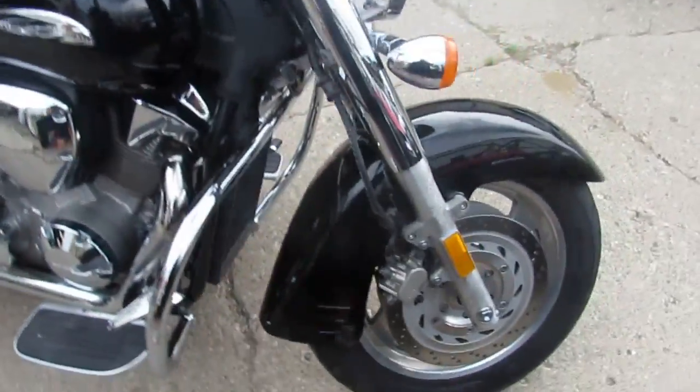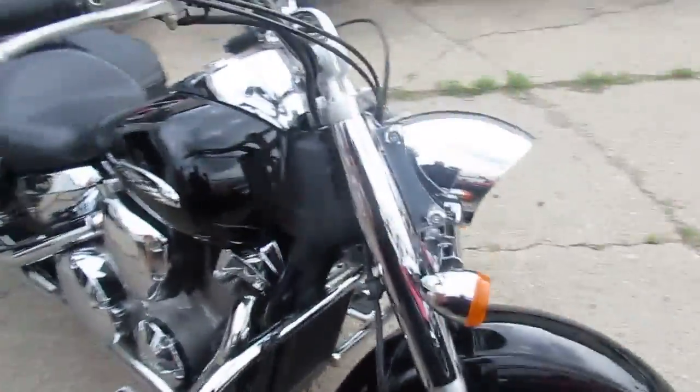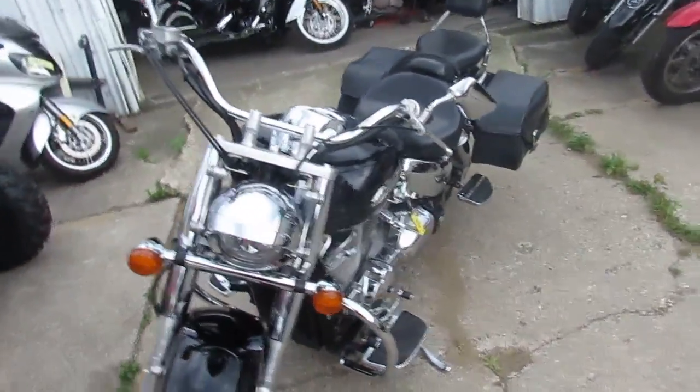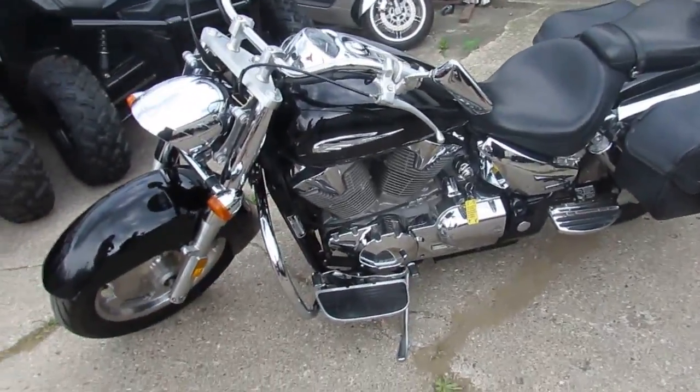It's a lot of bike for the money. A 2005 VTX 1300R, 12,000 miles, $3,500. You can't go wrong.